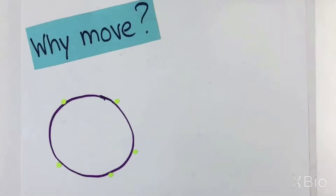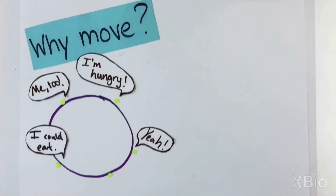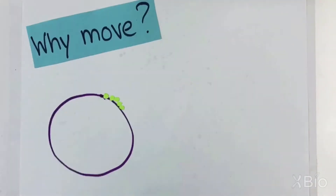Why would they need to move? Well, some proteins on the membrane send out signals to get what they need. Sometimes the signal of a lonely protein is too small, so they find strength in numbers and move together on the membrane to have a louder call.